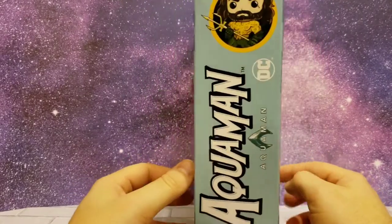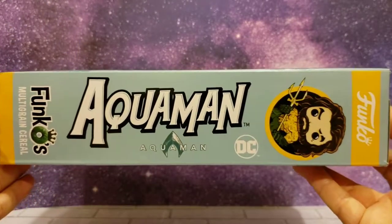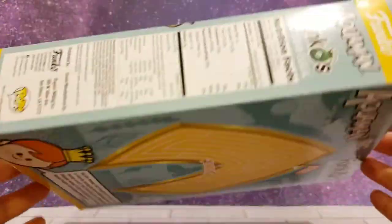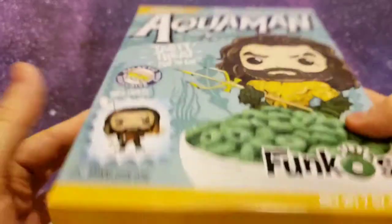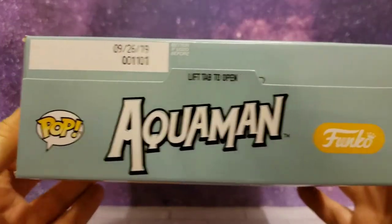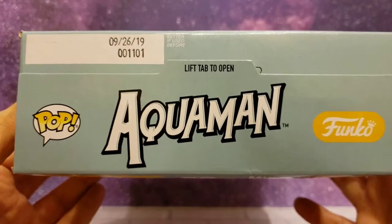We'll take a look at the box. Look at the side — Aquaman. On the other side is the nutrition information. The bottom just tells you a little bit about it — DC Comics. And the top: Aquaman Funko. And the expiration date.